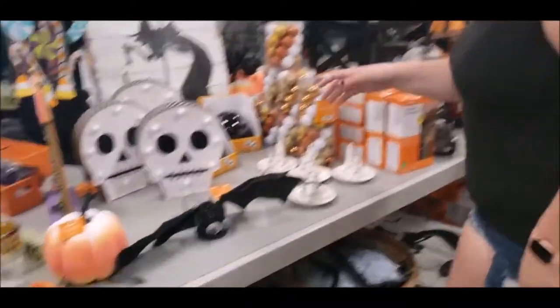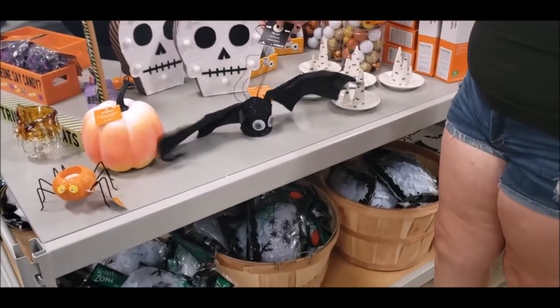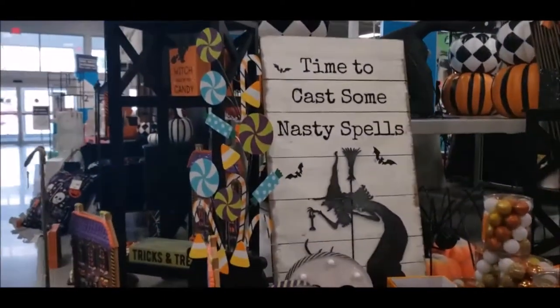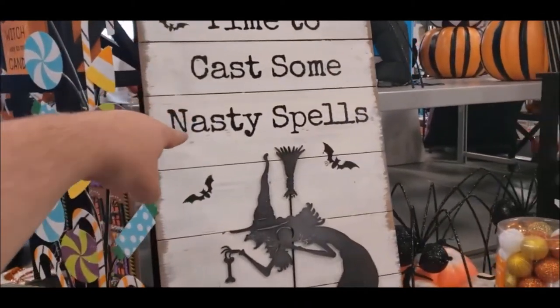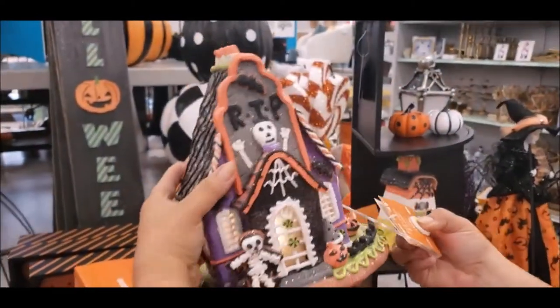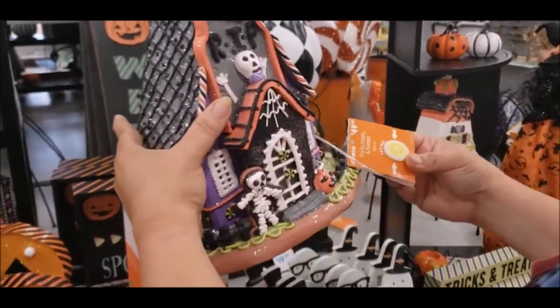I turn away for two seconds and I hear jump scares going on over here. We found a little bat here — I like it. I thought it just lit up. They also found a light-up spooky gingerbread house. It's adorable, but it's $50 — that's not worth $50 for around our sitting area.